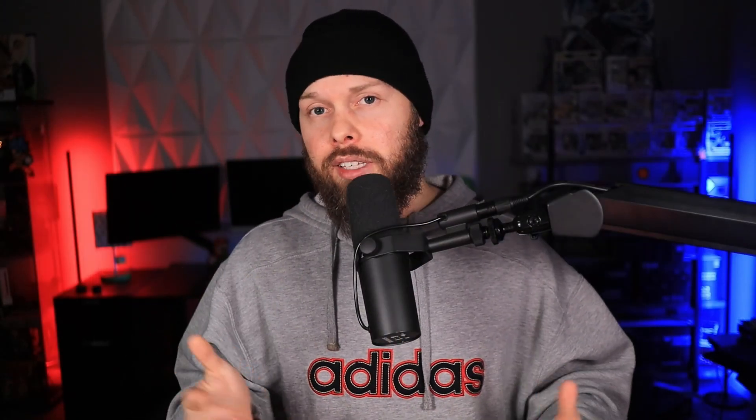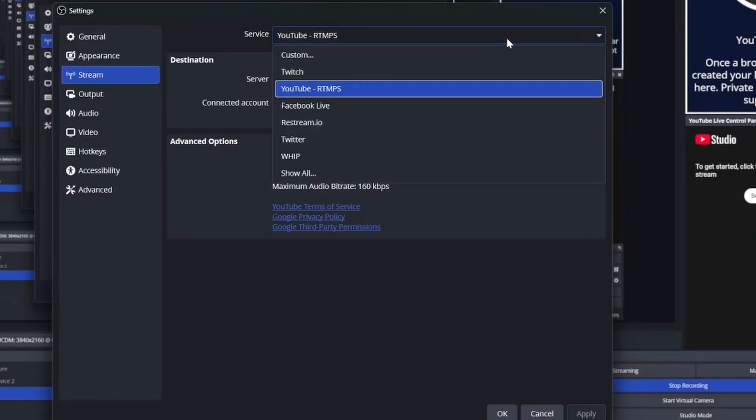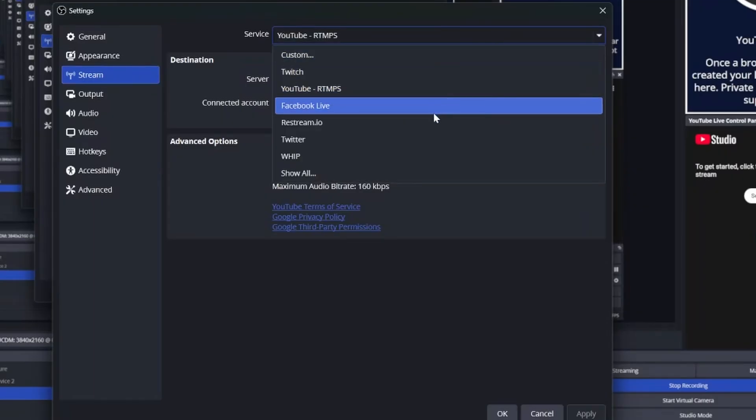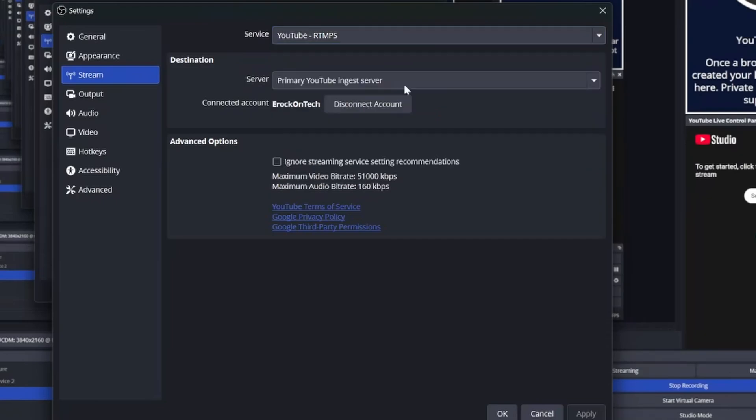With OBS, here's what you need to do to set your stream up to look the way that mine just did. Inside OBS, go to File, go to Settings, go to Stream, and pick your service — mine is YouTube, yours may be YouTube, Twitch, or something else. Connect your account. With YouTube, you can simply log into your account and it will automatically connect, and you do not have to worry about a dedicated stream API key or anything like that.